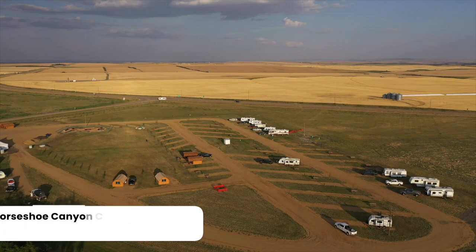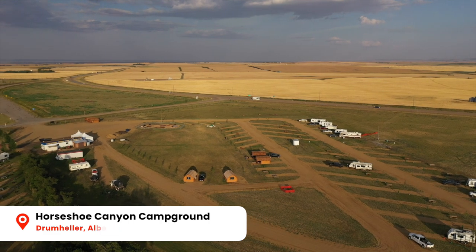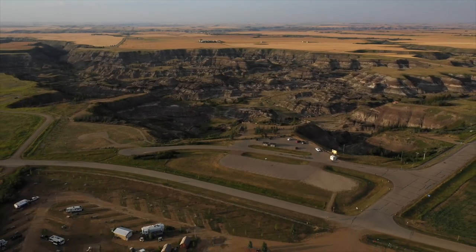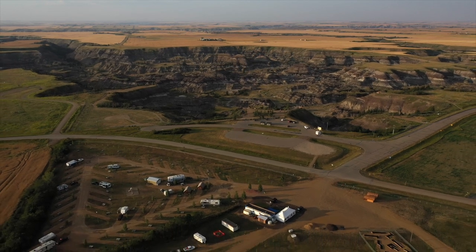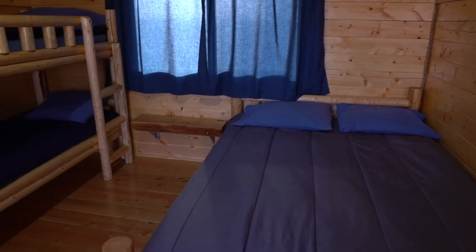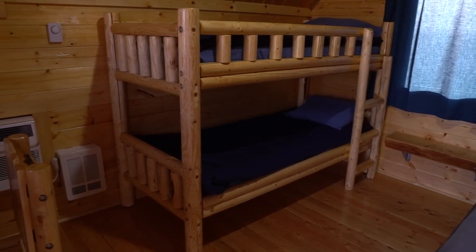By now you're probably wondering where we're staying on this trip — this is our cabin right behind us. We're actually staying at Horseshoe Canyon Campground, a pretty new campground in the area. It's only 15 minutes from Drumheller, but best of all it's right across the street from beautiful Horseshoe Canyon. They have a bunch of different sites whether you have a tent, an RV, or if you want to stay in one of their eight cabins. The cabins are pretty much brand new — they all sleep four people, with a double bed and a bunk bed inside. I love that it's handmade with wood, it's a very nice touch.